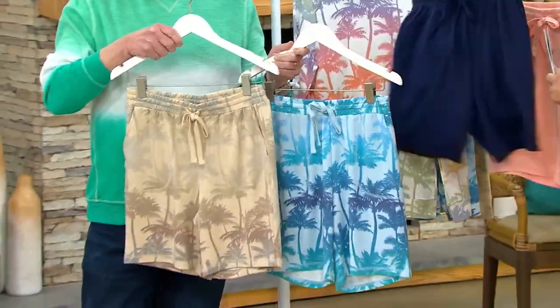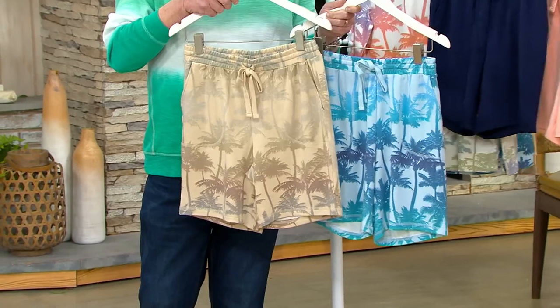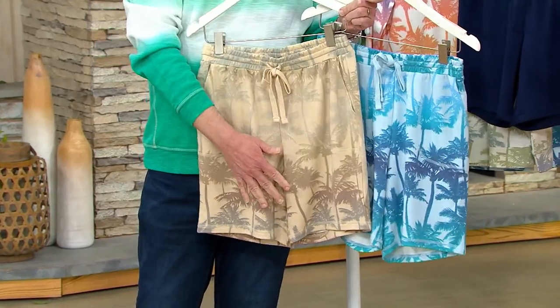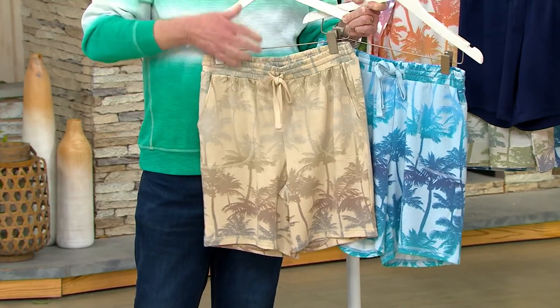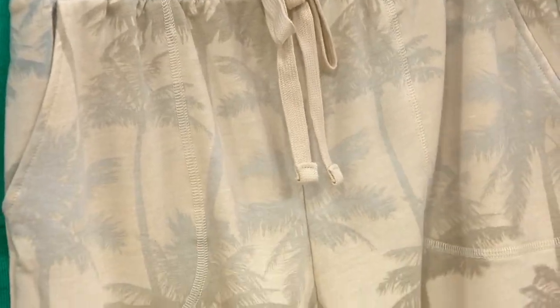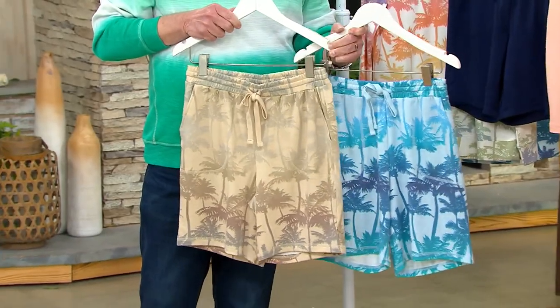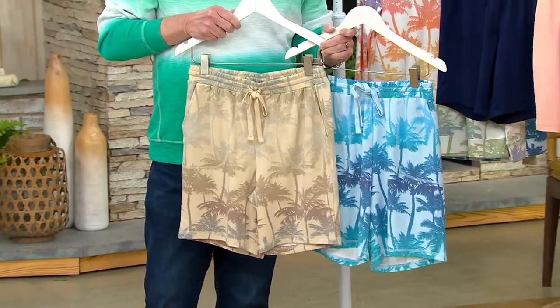And then two of the prints. I call it the ombre palm print because you see the ombre colors from gray to toe. Obsessed. And this knit — this soft blend knit that we just recently introduced — it's a poly, rayon, and spandex.